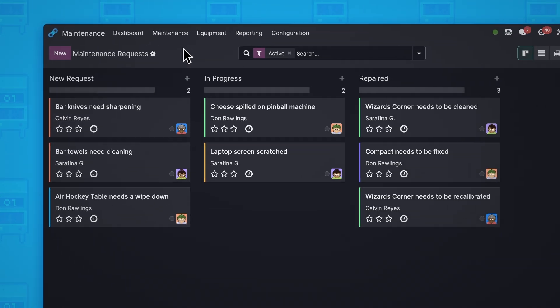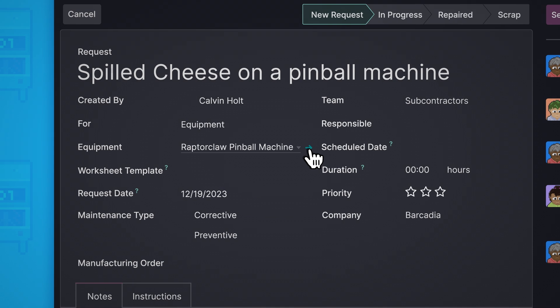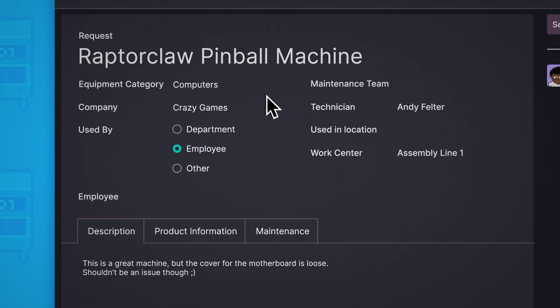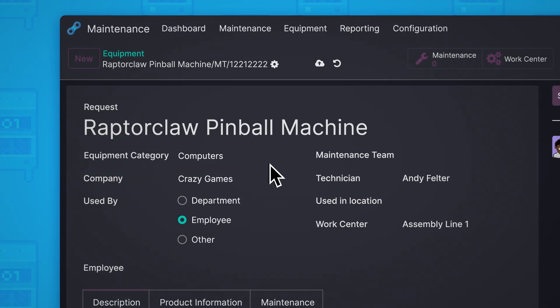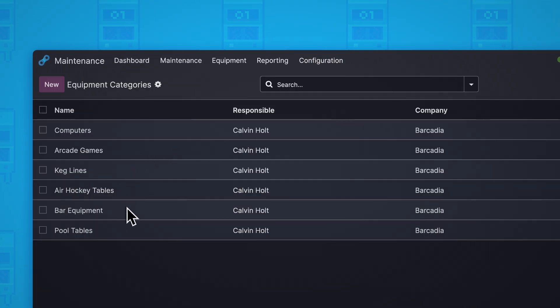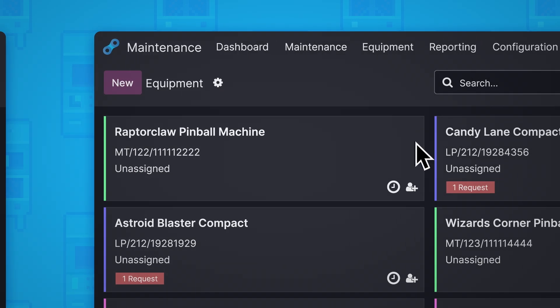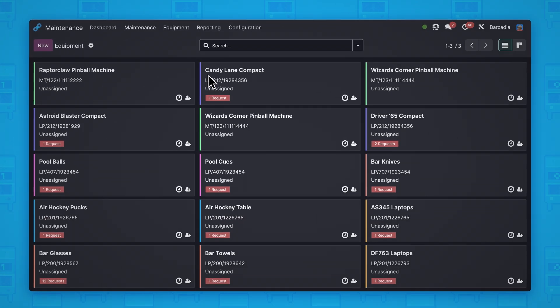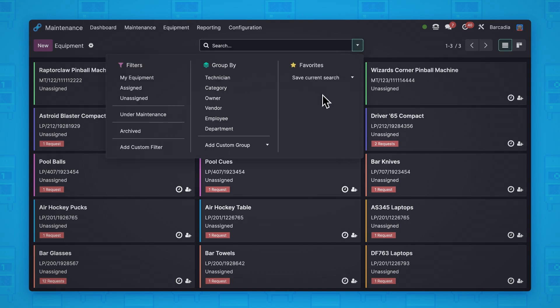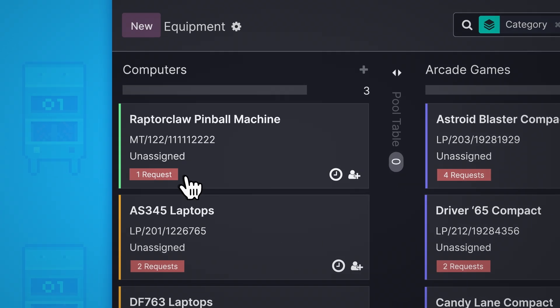Now let's go ahead and reassign that request. The equipment in this request doesn't seem to be in the right category — let's fix that right now. Looks like we need a fitting category for this machine, so let's go ahead and create a new one. Here's a list of all of our equipment. We have lots of stuff to keep track of, so let's group by category. We can even see the one request underway for this machine right now.